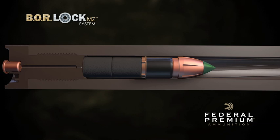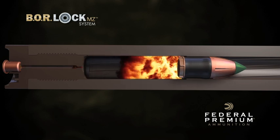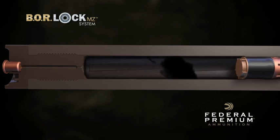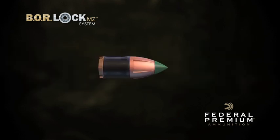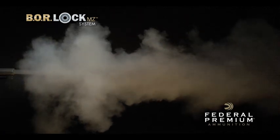When the propellant ignites, the force pushes the polymer base cup forward onto raised bands along the bullet shank, sealing the bore, engaging the rifling, and optimizing velocity. And unlike sabots, the cup is permanently attached to the bullet, as part of Federal Premium's proven Trophy Copper line.